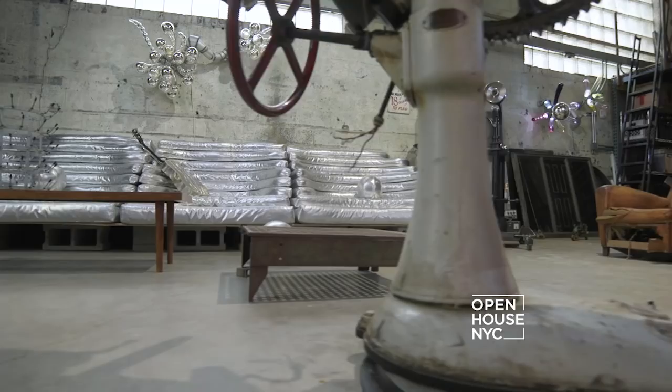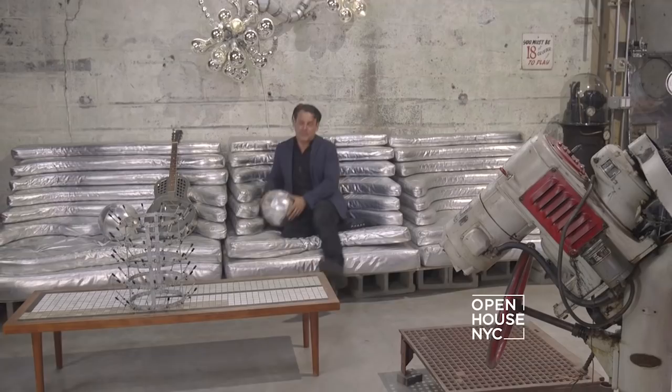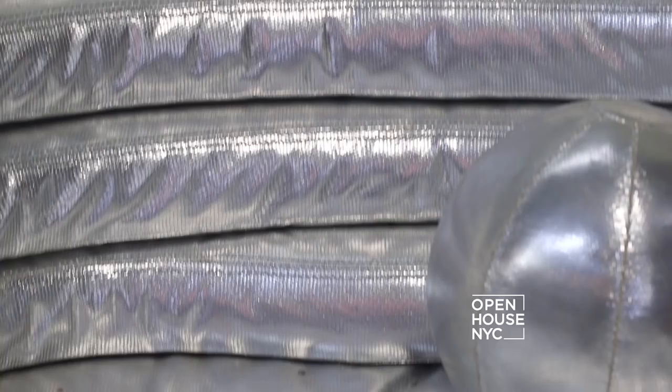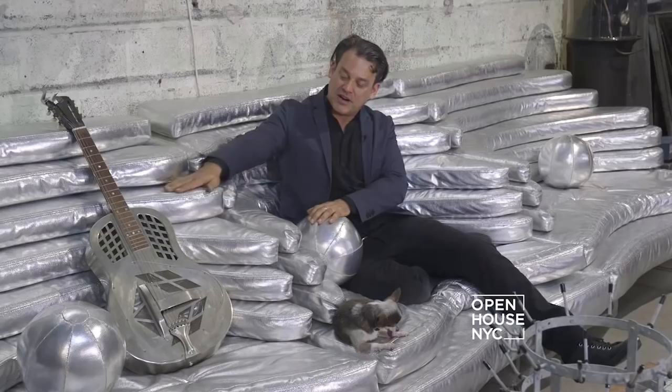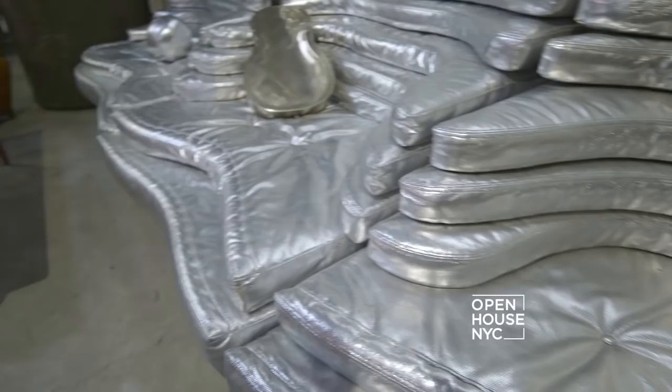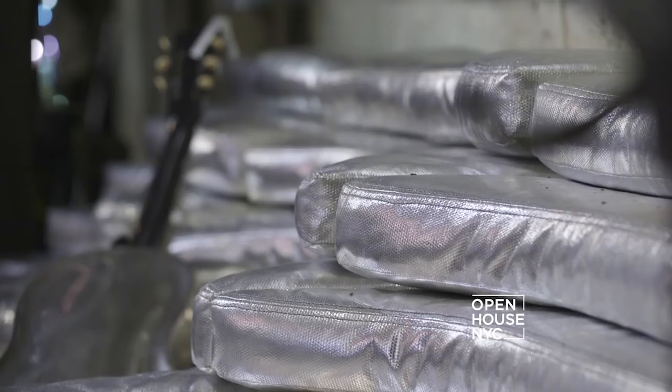I designed this couch for comfort, but it also is fireproof and indestructible, and I love watching guests sink into it. The animals like it too. My favorite feature are these contours that force people to sit in pairs. It's kind of a triple loveseat, maybe with the emphasis on love.